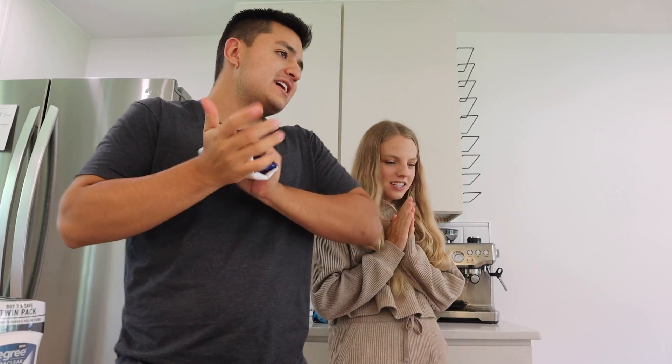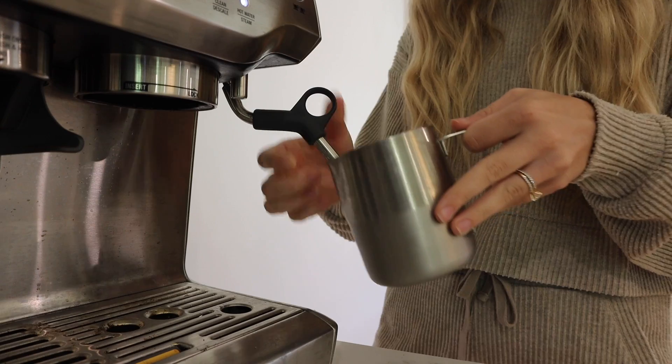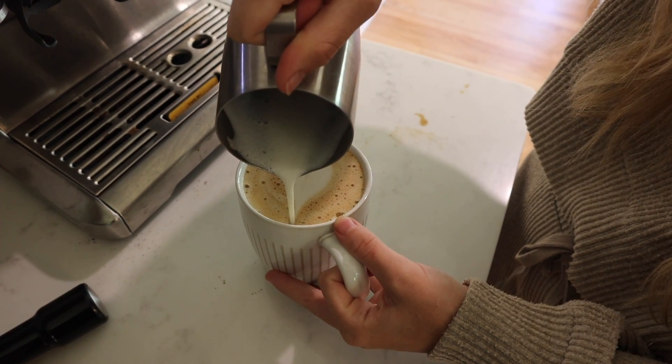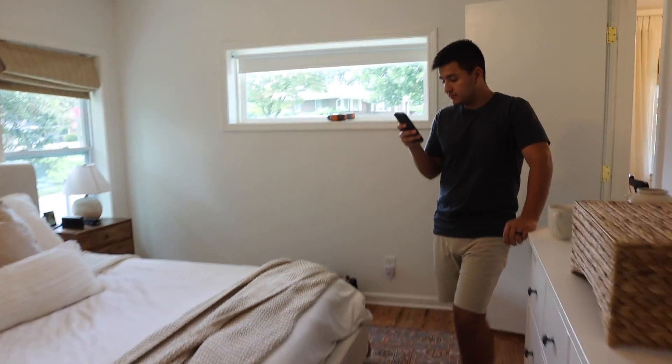We decided before we hang anything up we're going to make some coffee because honestly we're both really tired. It's Friday, Sam got a day off, and we played golf this morning. Okay so these are our three options for our bedroom — these are the cheaper options, this is from Target. So we're just going to see what we think is best.